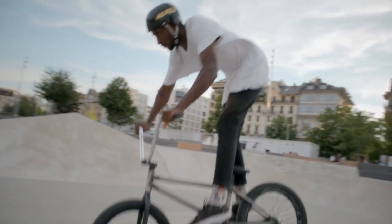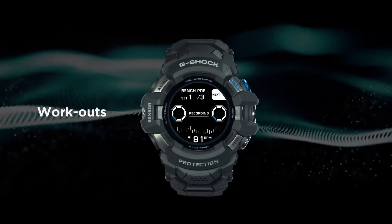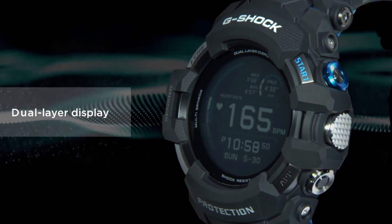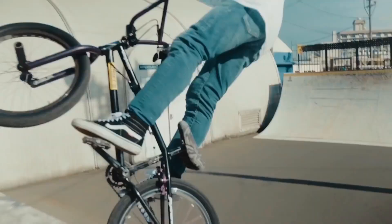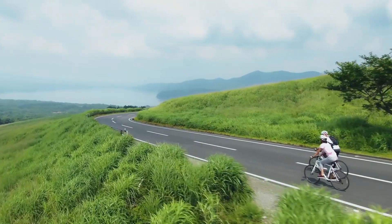Alarm, atomic/radio controlled. Backlight, Bluetooth. Chronograph, date indicator, day indicator, GPS. Bezel color: black. Indices: Arabic numerals. Dial color: black. Band color: black. Display: digital.